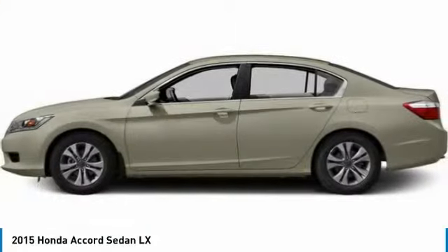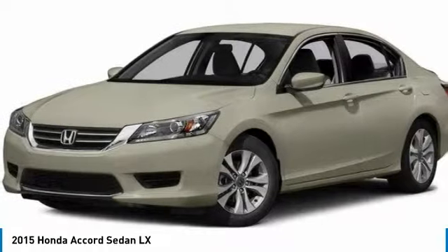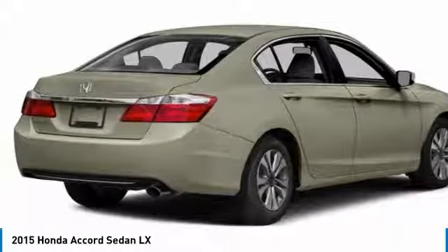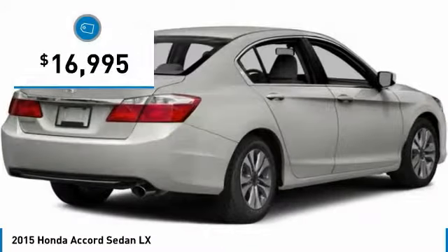Look at the 2015 Honda Accord — ingeniously simple, yet overflowing with luxury and technological creativity. All that and more in the Accord, and it is priced below $20,000.